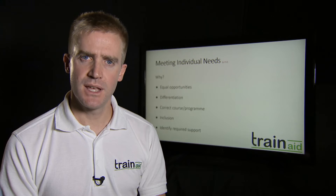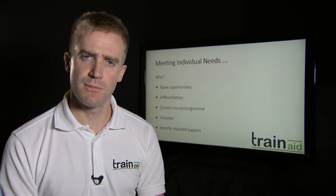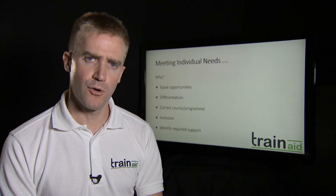As I mentioned earlier, meeting individual needs is a pivotal part of Ofsted's inspection and criteria at the moment. We're just going to have a little look through this, which is criteria 1.4 within Unit A.